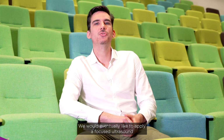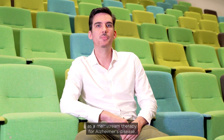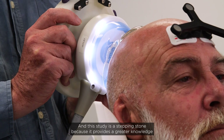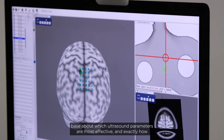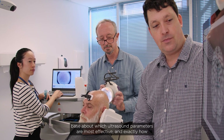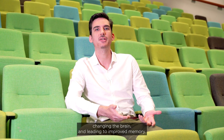We would eventually like to apply focused ultrasound as a mainstream therapy for Alzheimer's disease. This study is a stepping stone because it provides a greater knowledge base about which ultrasound parameters are most effective and exactly how ultrasound is changing the brain and leading to improved memory.